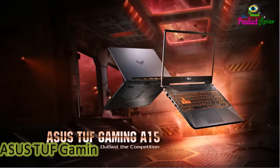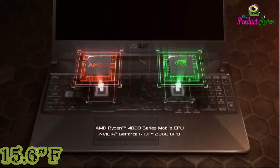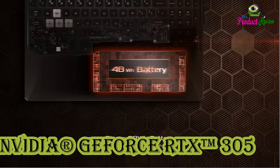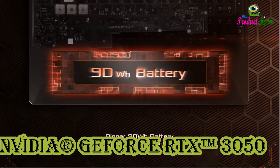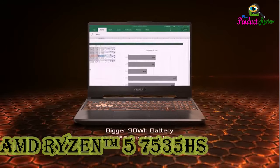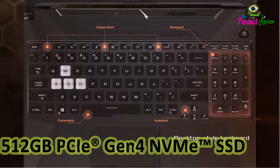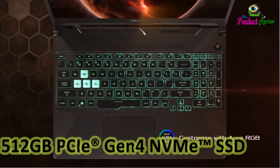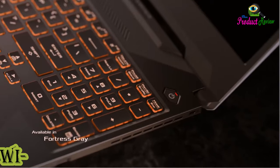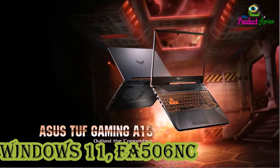Asus TUF Gaming A15 2024 Gaming Laptop, 15.6-inch FHD 144Hz Display, NVIDIA GeForce RTX 3050, AMD Ryzen 5 7535HS, 8GB DDR5, 512GB PCIe Gen 4 NVMe SSD, Wi-Fi 6, Windows 11, model FA506NCE-S51.